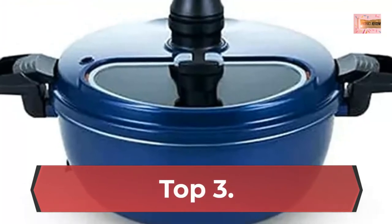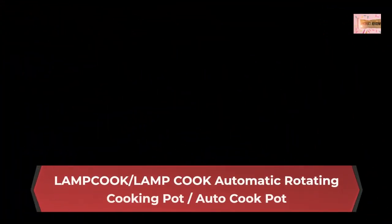Number 3: Lamp Cook Automatic Rotating Cooking Pot — Autocook Pot. A new concept pot that automatically rotates and cooks. Made in Korea.